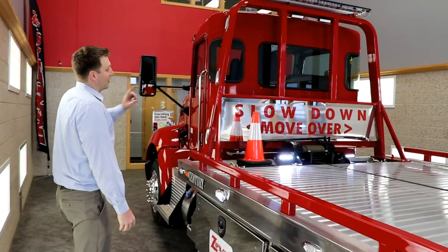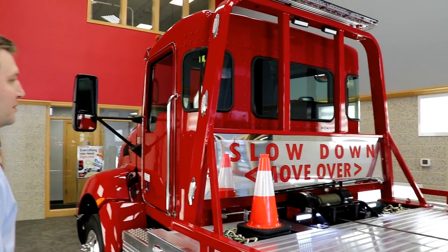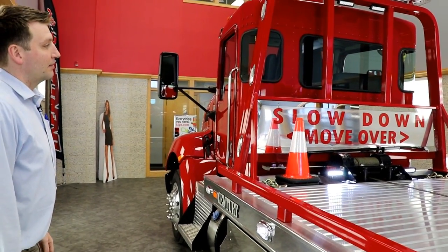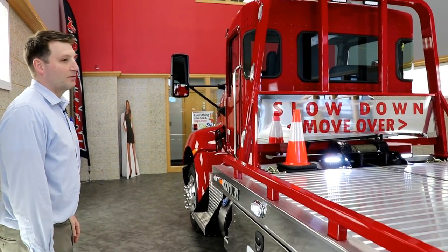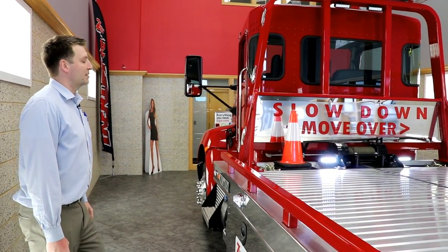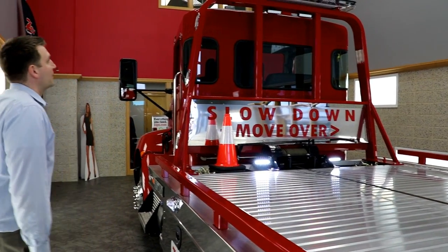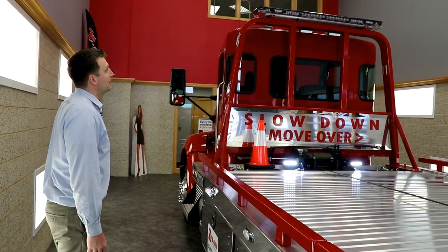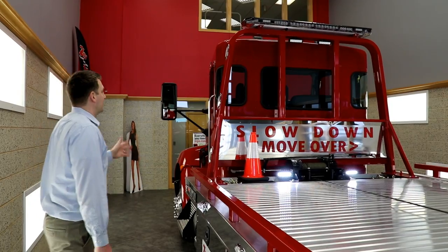I'm going to start off with our state of the art slow down, move over sign. It's three-dimensional, backlit red. It says a lot to the general public to slow down and move over, because we believe that education is key for all the operator's safety on the side of the road. It's got a Code 3 LED light bar, stop turn tails, and FUD lights right in the bar.